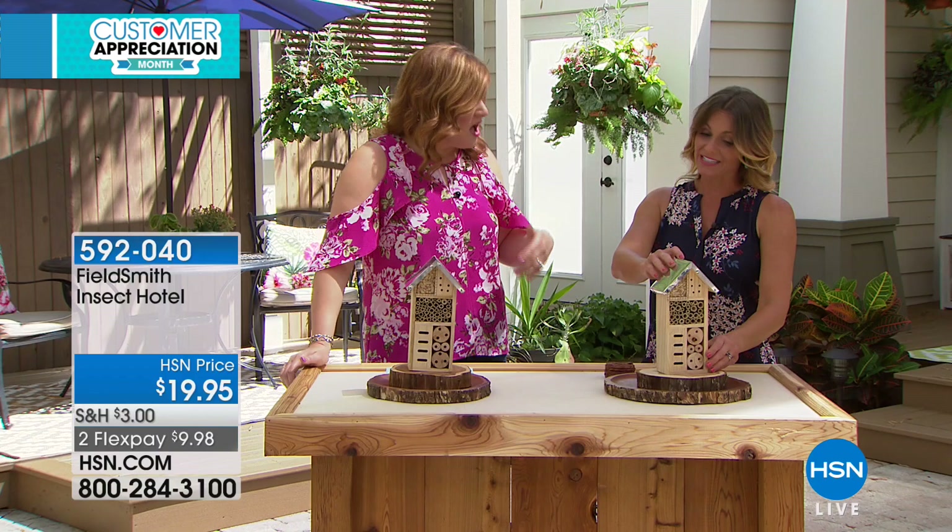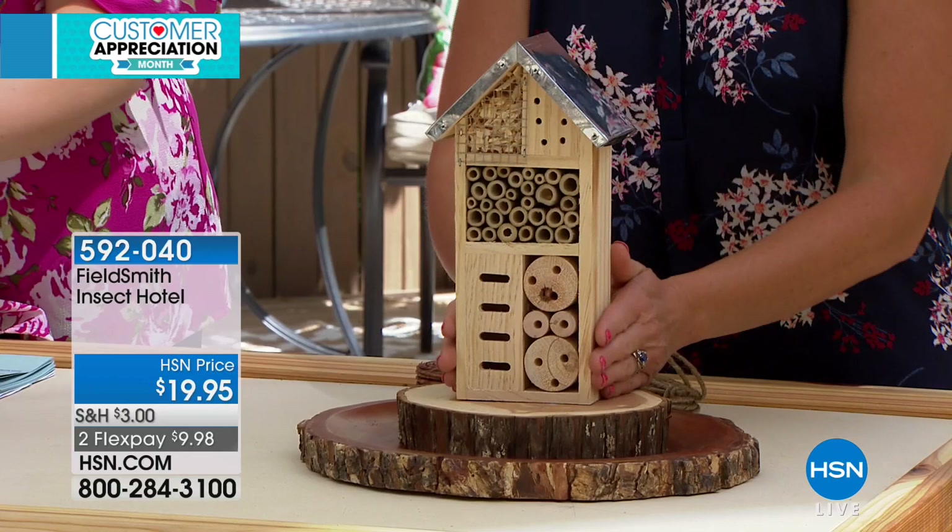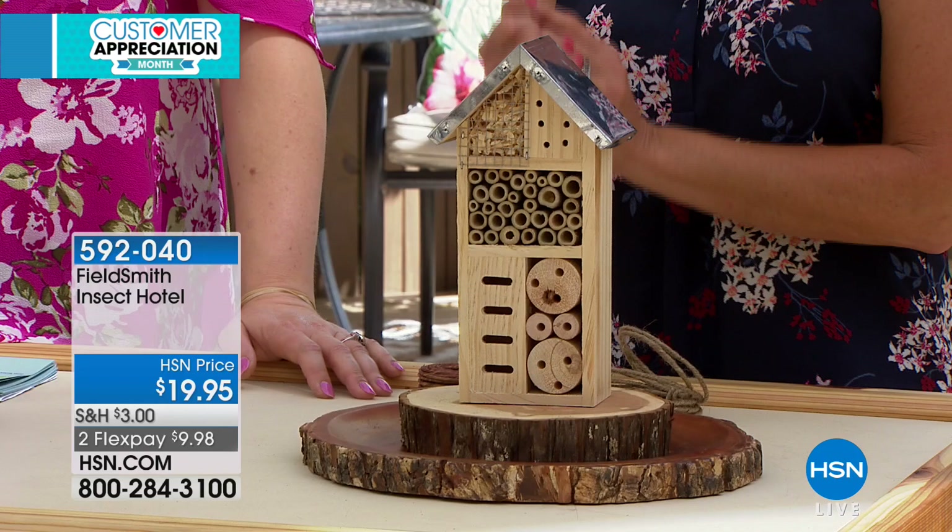Bees, ladybugs, beetles, lacewings, butterflies — all of those pollinators and the insects that actually eat the insects that you don't want. This is our insect hotel and not only is it absolutely precious to look at, but it serves a very big purpose.